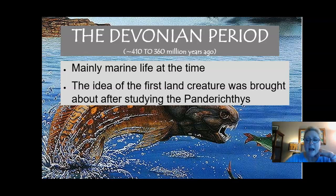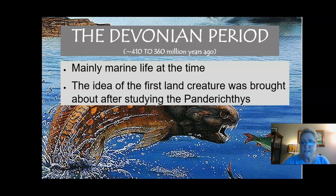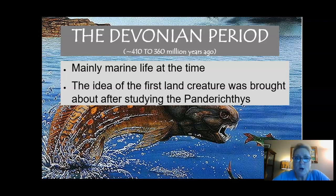The Devonian was the oldest time period. We know that because it's the oldest fossil layer — it's the one that's deepest down — and we can fairly accurately time it to about 410 to 360 million years ago using radiometric dating. So what lived at that time? Well, according to the fossil record, it was mostly marine life. We didn't see anything else in the fossil record besides marine life.